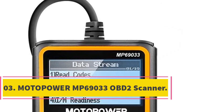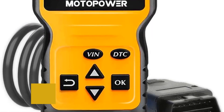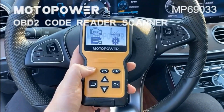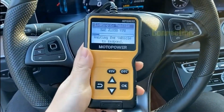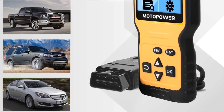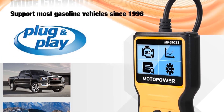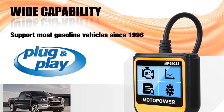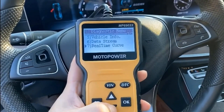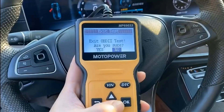Number 3: Motopower MP69033 OBD2 Scanner. If all you need is a scan tool to give you the code and you can handle the rest, then the Motopower MP69033 is an excellent choice. It can read and erase codes and even allows you to view and freeze frame data streams. For those that just want the DTCs, this OBD2 scanner does that and provides you with a short DTC lookup. While this is a far cry from a full diagnostic troubleshooter and doesn't make repair suggestions, it does give you enough information to let you know what the specific code means. Since you're not getting a scan tool jam-packed with features you don't need, you're also getting one at a great price.